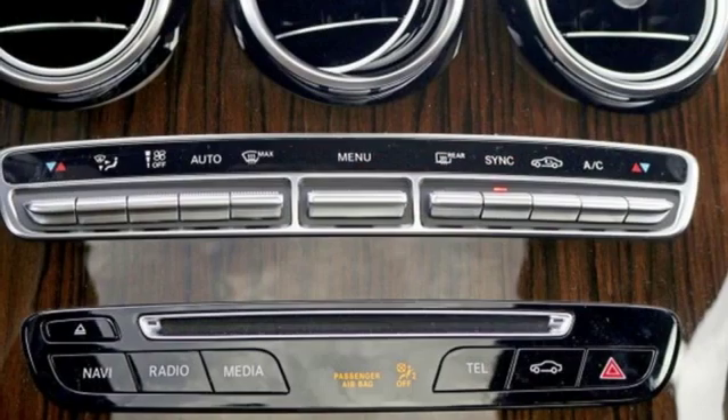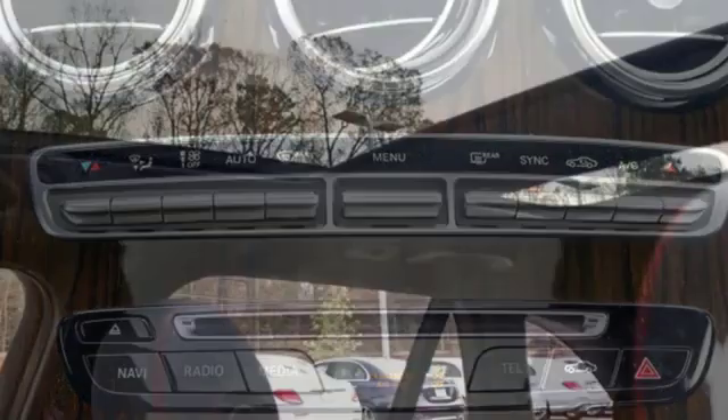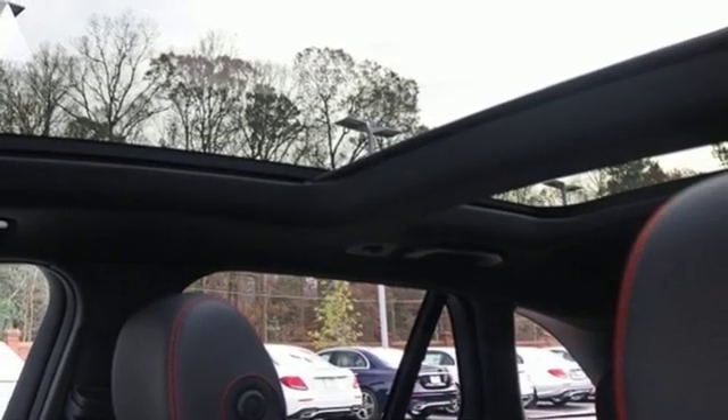External memory control, wireless phone connectivity, dual zone climate control, auto tilt-away steering column, and automatic transmission.